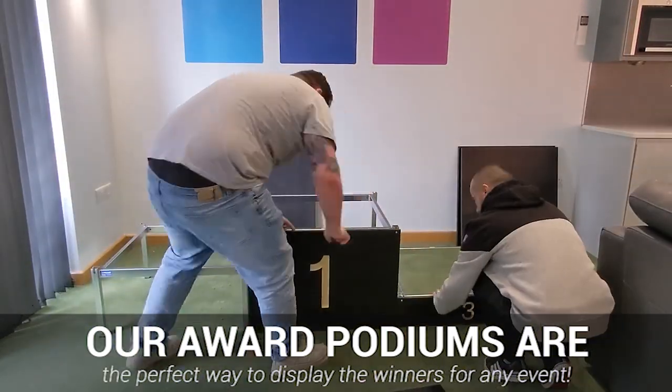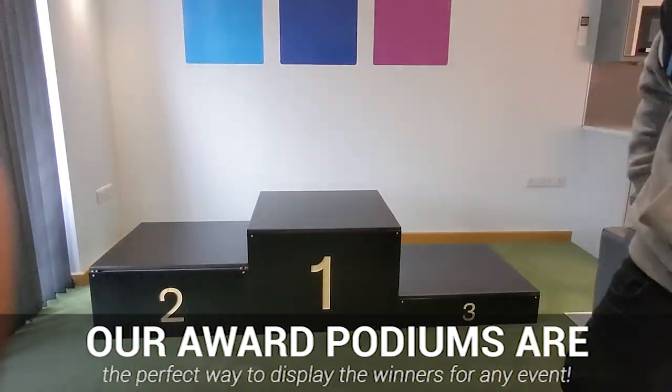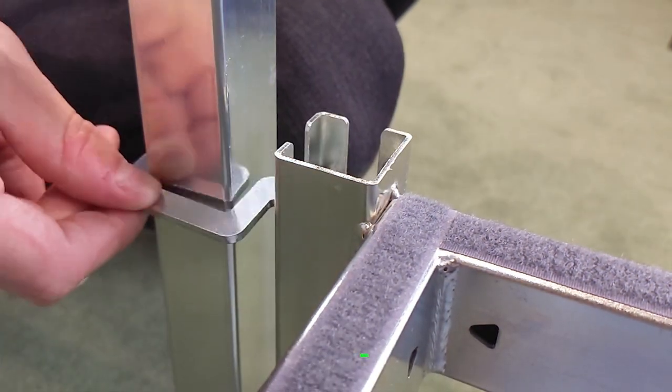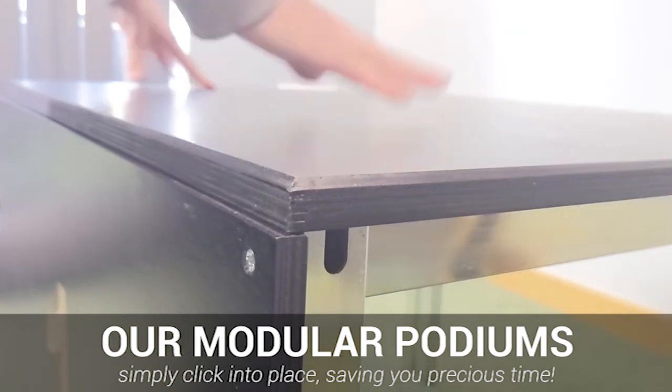The awards medal podiums we supply are super easy to put together and put away, saving valuable time and effort for those using them. Our modular podium systems simply click into place, leading to a stable and structurally sound surface to use.